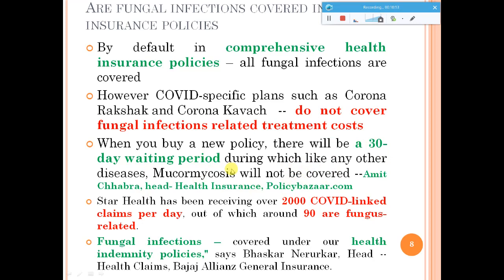Various health insurance schemes cover these fungal infections. A good example is Star Health, which has been receiving approximately 2,000 COVID-linked claims per day, and out of these, 90% are fungal-related. People are getting benefit from these claims. You should see to it that you choose the right policy — consult your health insurance agent to ensure you have the right health policy so that when you face COVID or fungal infection issues, you can take benefit of these health insurances.